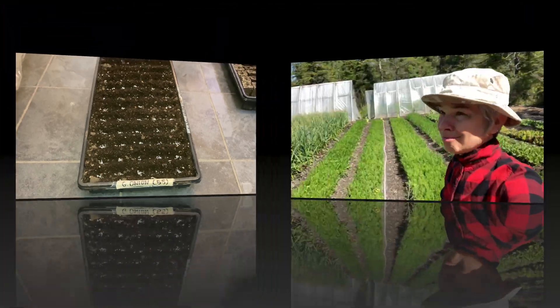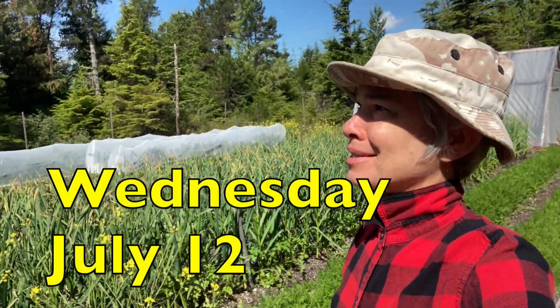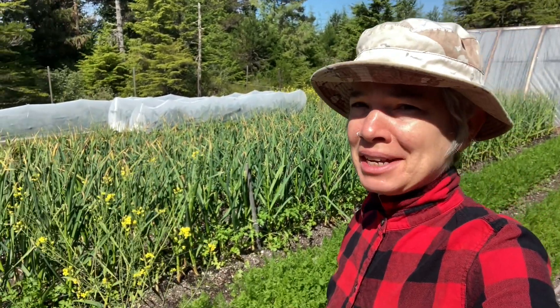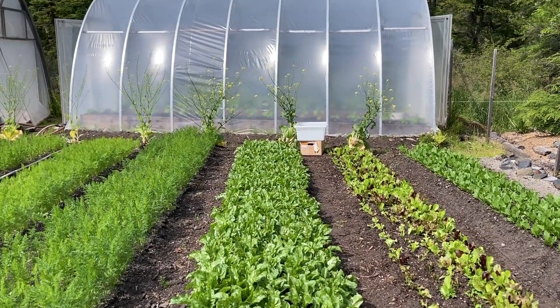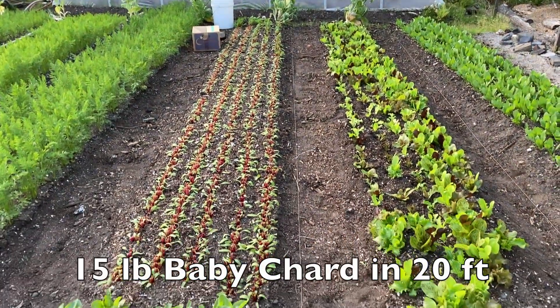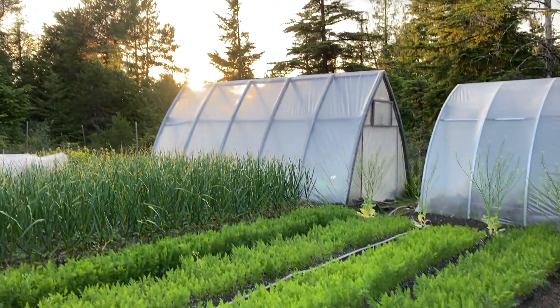The forecast was for partly cloudy but it looks mostly sunny to me, so I think I'm going to wait to harvest till this evening or tomorrow morning. So I came out here when the sun was down a little bit.